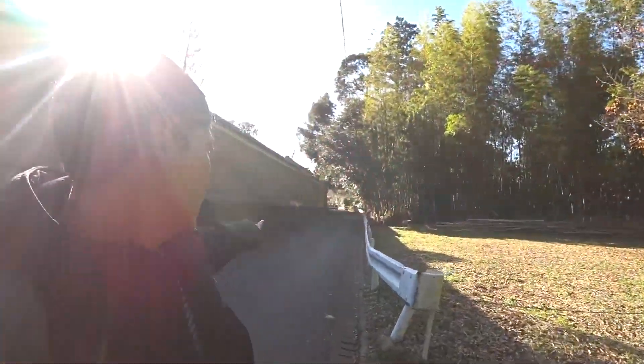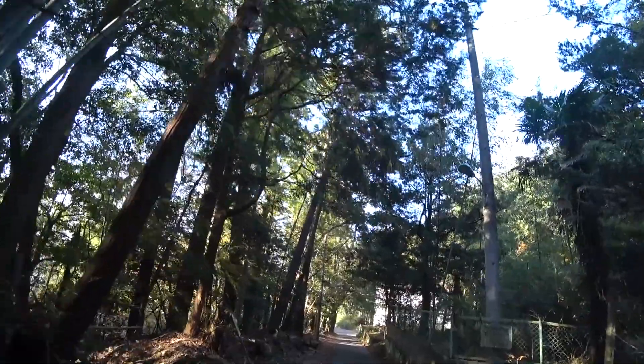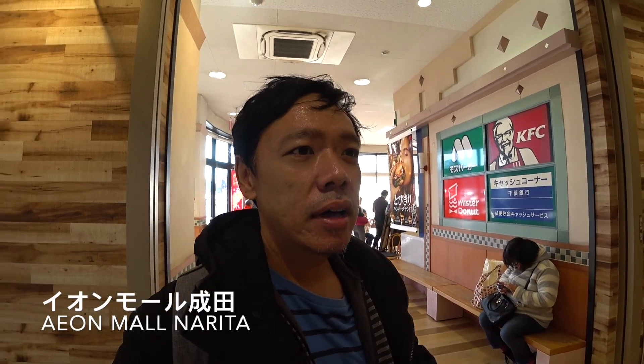Just finished looking at the Narita-san temple compound and now I'm heading towards the Ion Mall. This is where all the shopping area is. Basically this is like a concentration of all the shops here in Japan, with all branches in this Ion Mall. So it's good for people who have a stopover in Narita and want to buy some Japanese products. And if you bring a passport, it's tax-free.